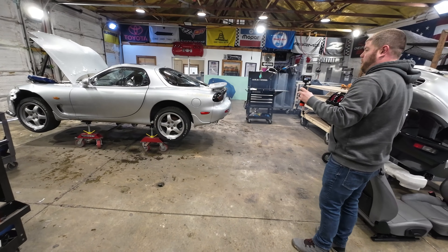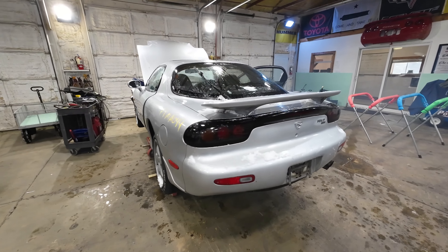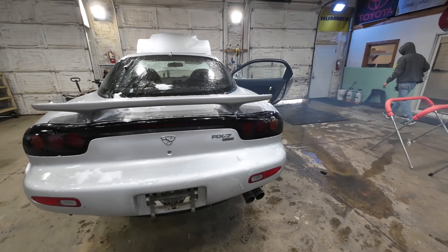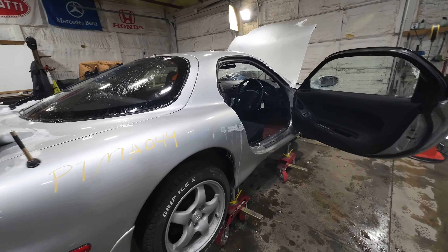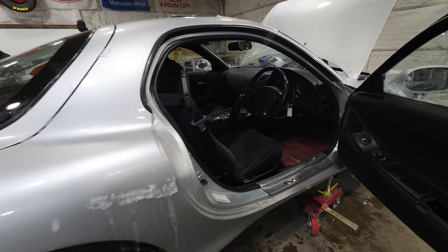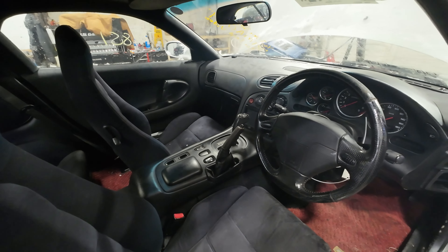I'm gonna have to train my brain to walk backwards here. We're gonna go along to the driver's side of the car, but here she is. A beautiful silver right-hand drive import that unfortunately got totaled and sent to salvage auction, so we picked this thing up. I've got no other words for it other than it's cool.